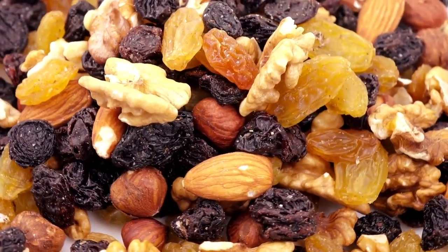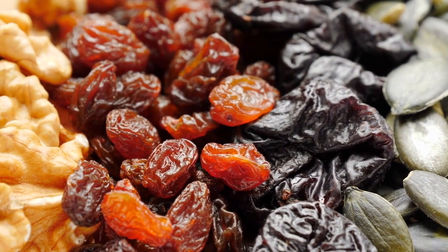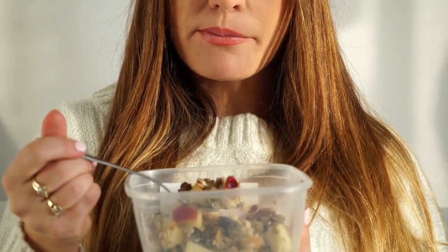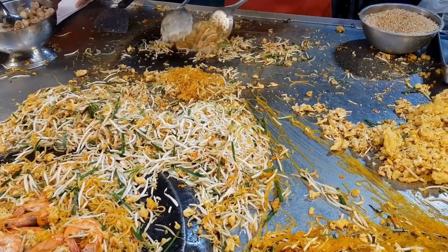Healthy snacking — opt for healthier snacks like mixed nuts, dried fruits, granola bars, and veggie sticks with hummus. These options provide sustained energy and can prevent the sugar crashes associated with excessive junk food consumption.